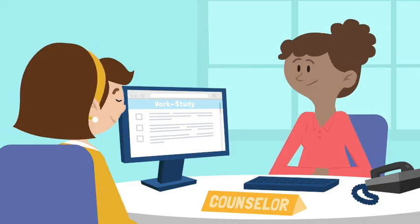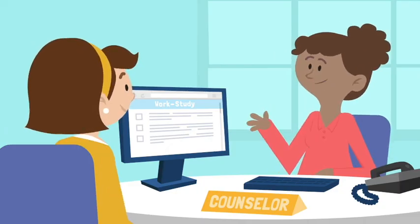To learn more about work-study jobs, talk to your counselor or someone at a college financial aid office.